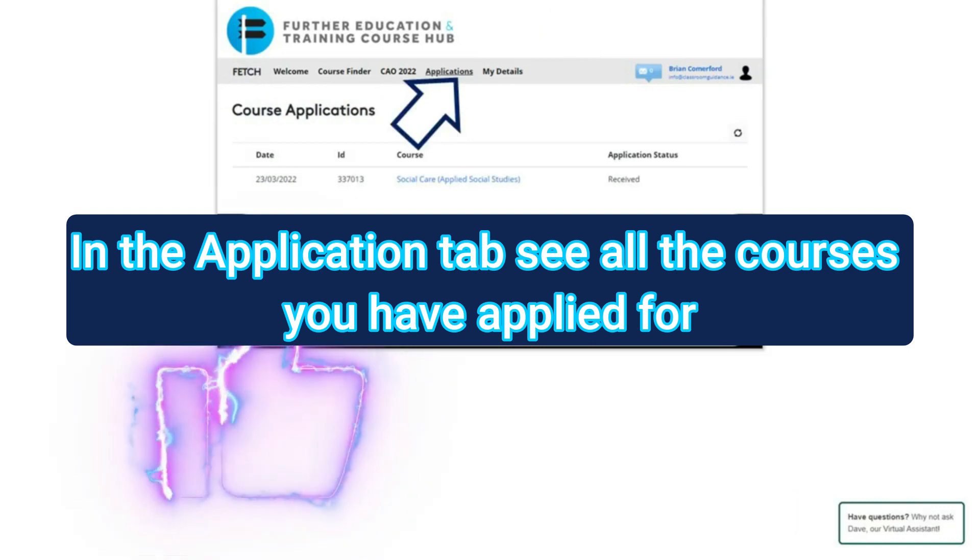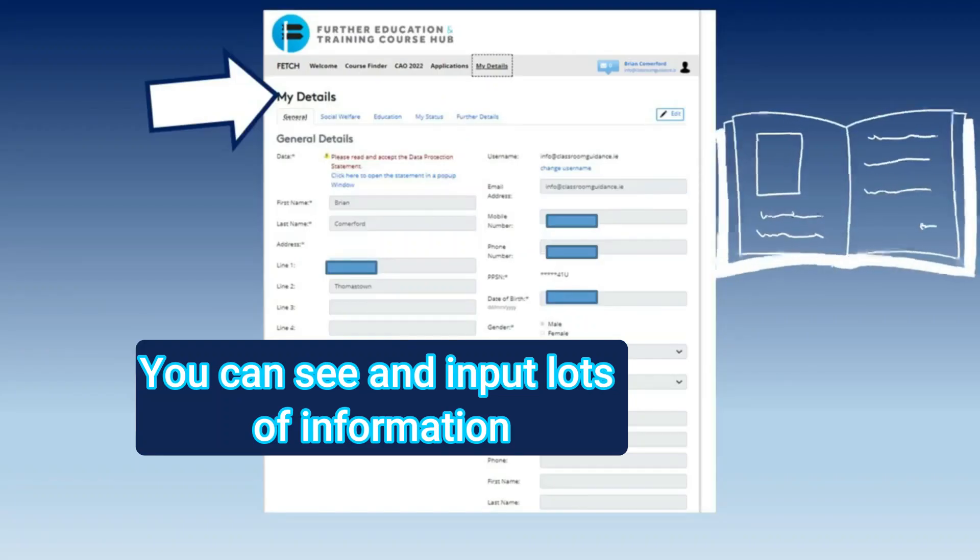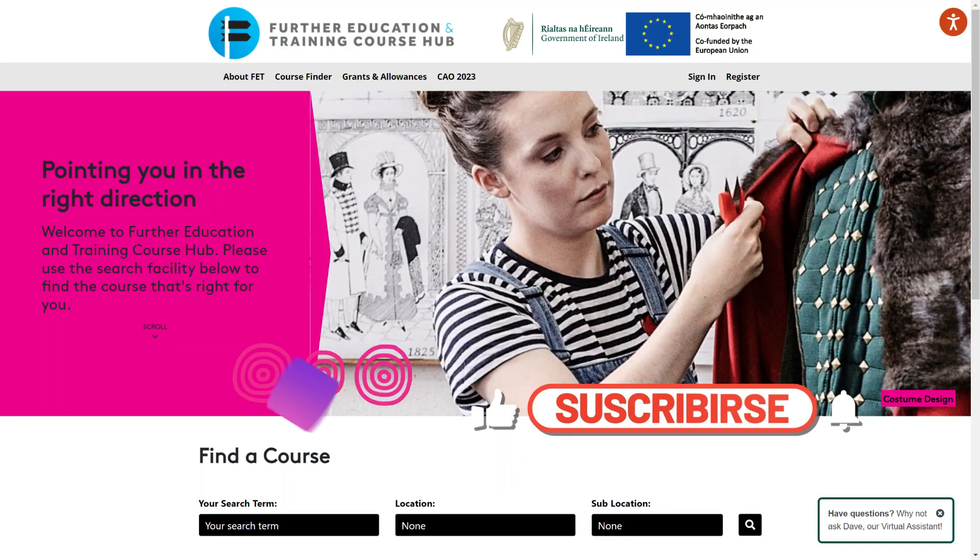You can see all the courses you applied for in the application tab. Click on My Details tab and you can see and input lots more information. Thank you and subscribe if you like this video.